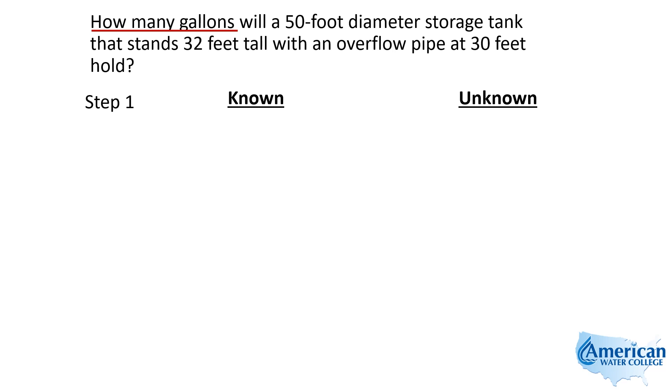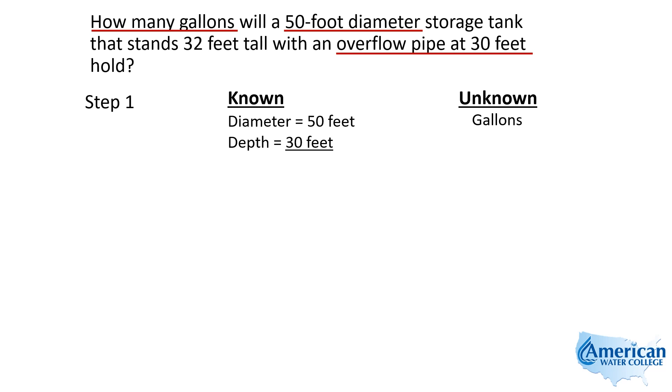So we're looking for how many gallons. The diameter is 50 feet, and I want to point this out — the tank is 32 feet tall, but the overflow pipe is at 30 feet. That means the tank can't hold any more than 30 feet of water. So 30 feet is the depth we're interested in for calculating the volume in gallons. Our diameter is 50 feet and the depth is 30 feet. Even though the tank is 32 feet tall, there's a couple of feet of headspace at the top because of the overflow pipe.